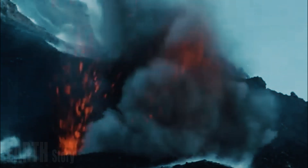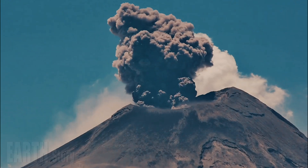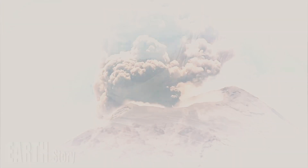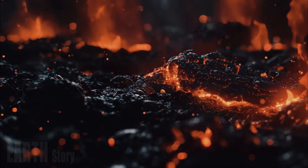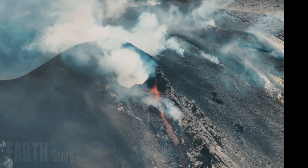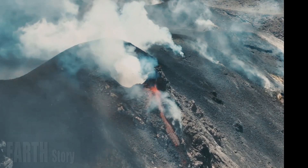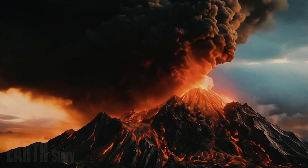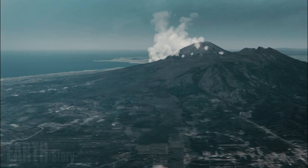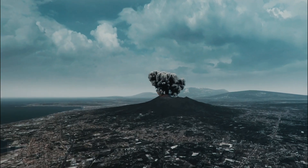Scientists have discovered the first direct evidence of a so-called hot zone feeding a supervolcano in southern Italy that experts say is approaching eruption conditions. Campi Flegrei is a volcanic caldera west of Naples that last erupted centuries ago. The area has been relatively quiet since the 1980s, when the injection of magma or fluid into the volcano's shallower structures caused a series of small earthquakes.